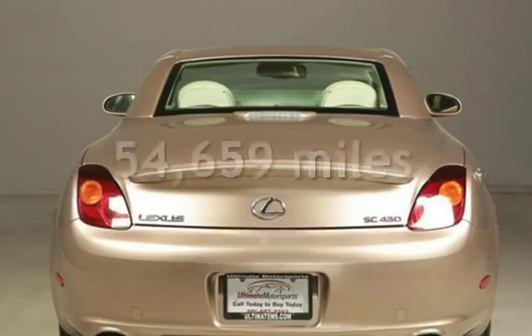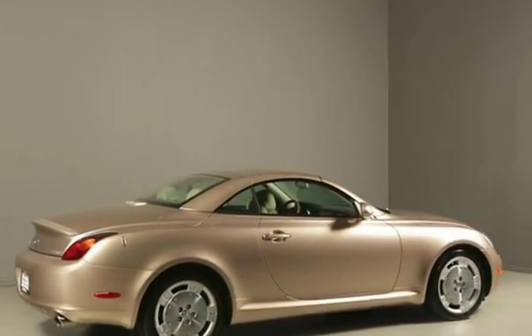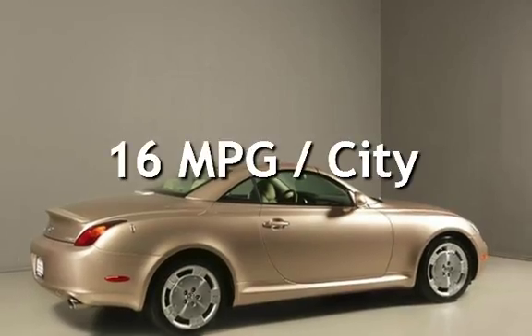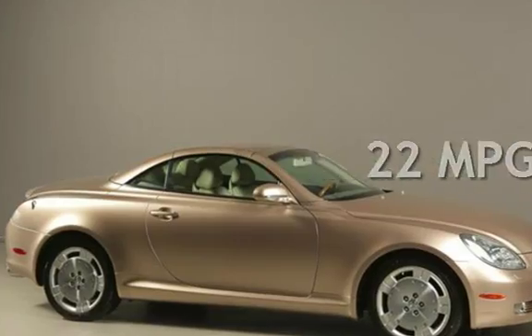This Lexus has less than 55,000 miles on the odometer. Estimated fuel economy for this vehicle is 16 miles per gallon in the city and 22 miles per gallon on the highway.